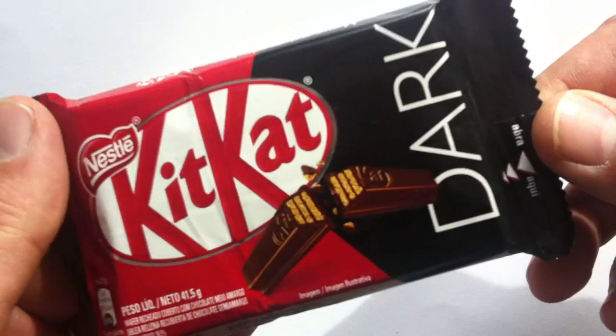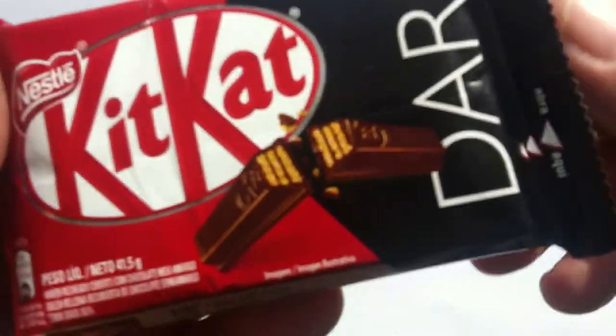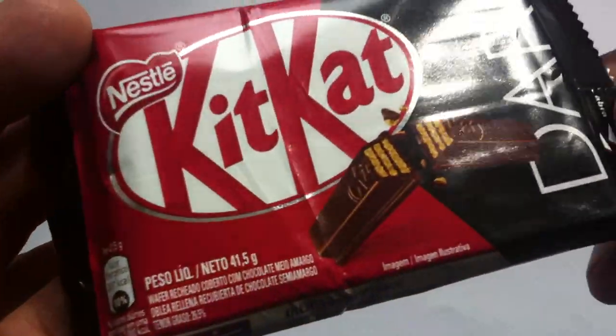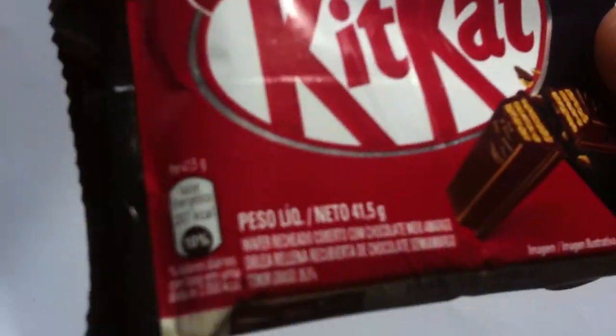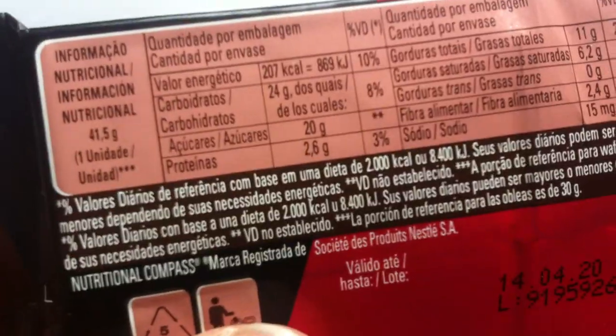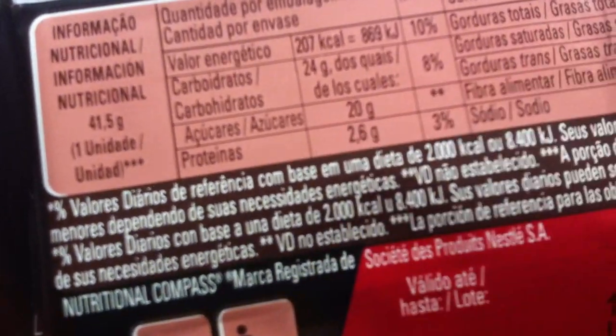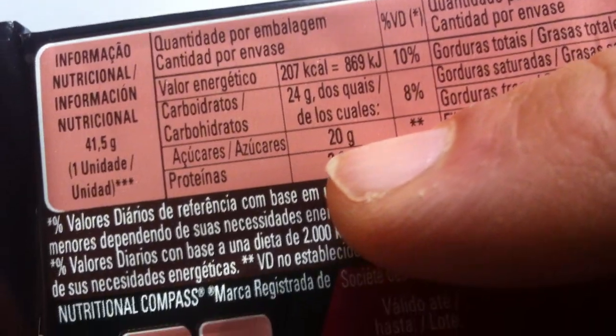This is the classic one. I believe this is 70% dark, but I'm not sure. The packaging is all in Spanish — or Portuguese, maybe. It does show 20 grams of sugar in here. Theoretically, the new version of Kit Kat Dark would be zero there, right?